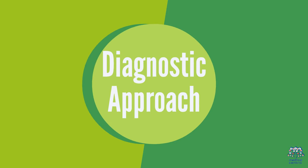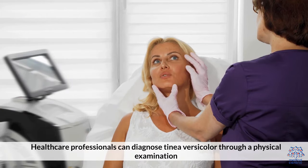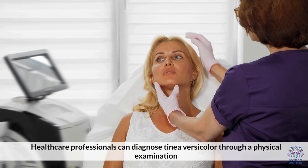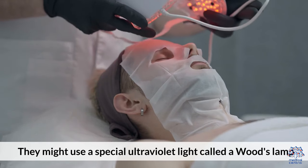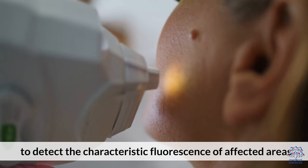Diagnostic Approach: Healthcare professionals can diagnose Tinea versicolor through a physical examination. They might use a special ultraviolet light called a Wood's lamp to detect the characteristic fluorescence of affected areas.